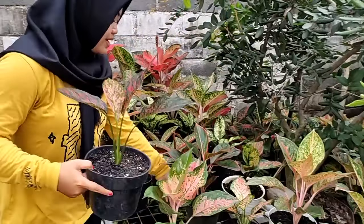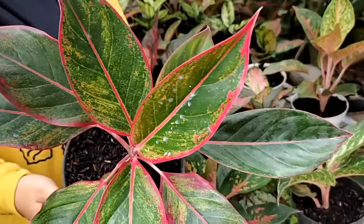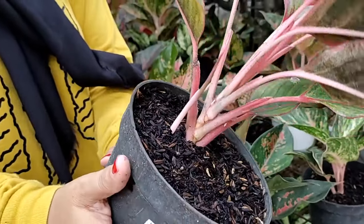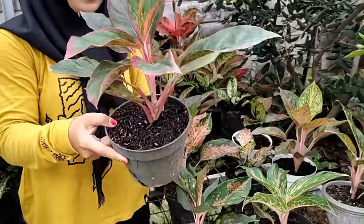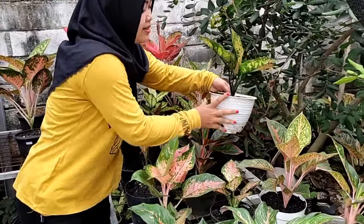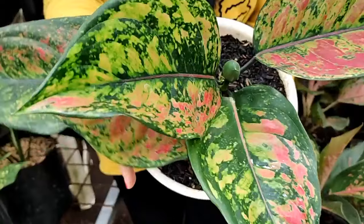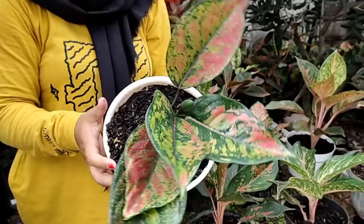Oke lanjut, di sebelahnya ada lipstick. Lipsticknya sudah besar ini, kokoh, ada jarum 1. Yang ini kita kasih harga Rp 70.000. Di sebelahnya ada heng-heng, heng-hengnya sehat, daunnya lebar banget, sehat. Yang ini Rp 175.000 saja.